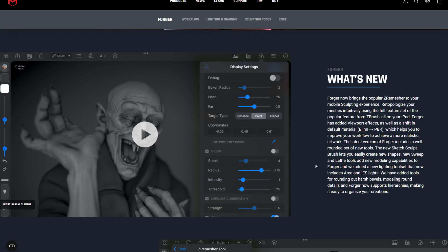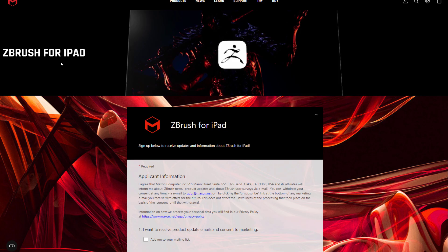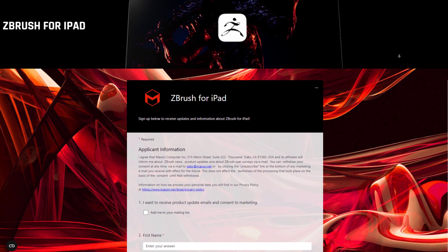For those who are thinking about testing this and want to get up to date, they are currently running a beta test for those who'd like to apply. If you go over to the link in the description, you'll be able to apply for ZBrush for iPad.